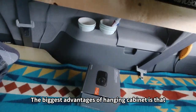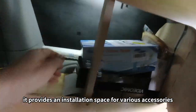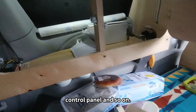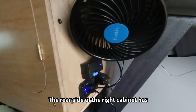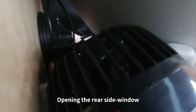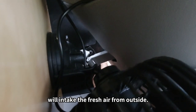The biggest advantage of a hanging cabinet is that it provides installation space for various accessories, such as electronic fans, dome lights, control panels, and so on. The rear side of the right cabinet has a speed-controlled electronic fan attached. Opening the rear side windows, we intake fresh air from outside.